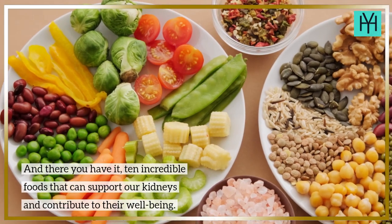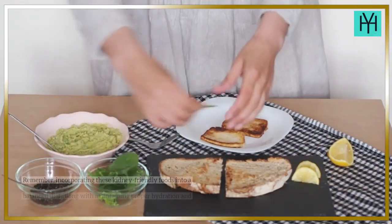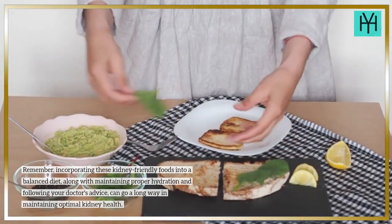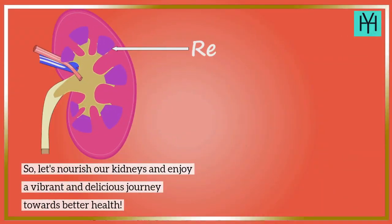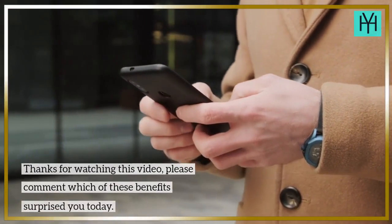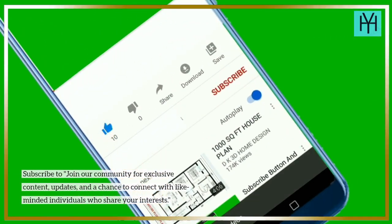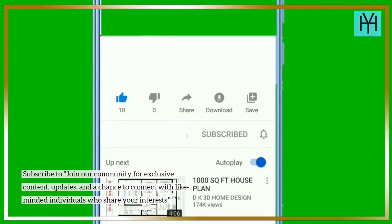And there you have it — 10 incredible foods that can support our kidneys and contribute to their well-being. Remember, incorporating these kidney-friendly foods into a balanced diet, along with maintaining proper hydration and following your doctor's advice, can go a long way in maintaining optimal kidney health. So let's nourish our kidneys and enjoy a vibrant and delicious journey towards better health. Thanks for watching. Please comment which of these benefits surprised you today. Subscribe and join our community for exclusive content, updates, and a chance to connect with like-minded individuals who share your interests.